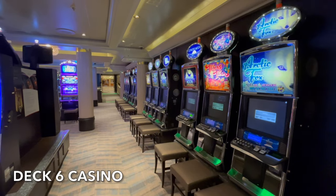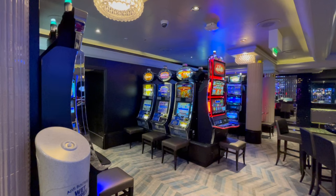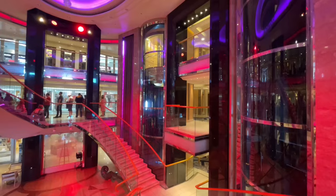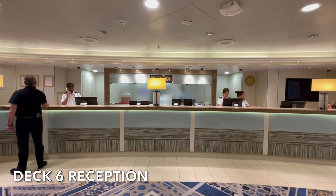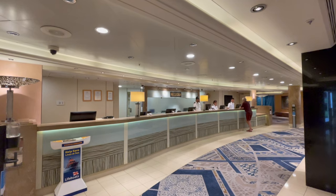Next to Brody's you'll find Azura's Casino. The venue consists of a number of slot machines and also a few tables. Just off the main atrium on Deck 6 you'll find reception, open 24 hours a day. The team on board are here to answer any of your queries and questions.